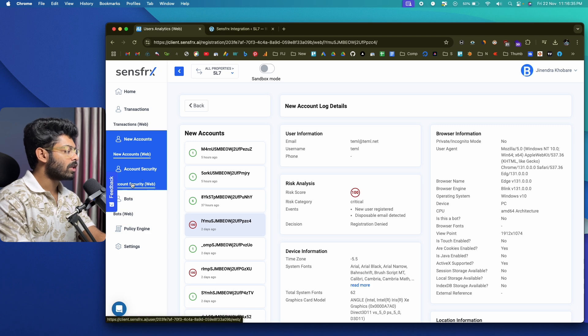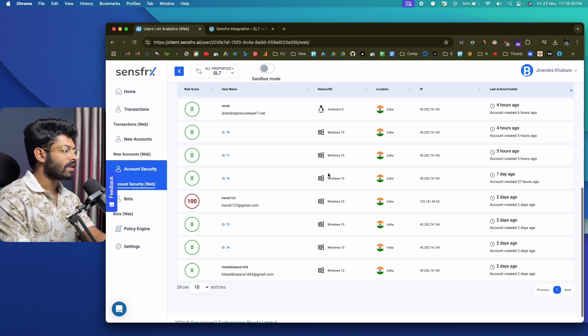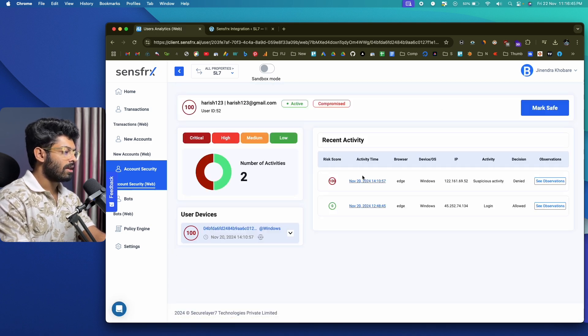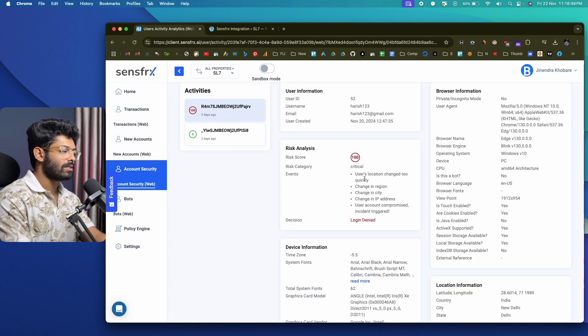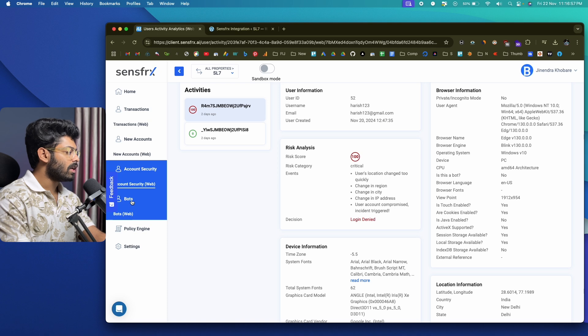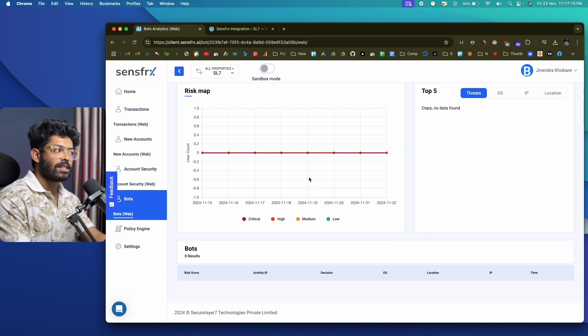You can also go to the 'Account Security' option and view details related to all user account activities. Clicking on one entry — this is the one we saw earlier: user's location changed too quickly, change in region, IP address, city, and the user was denied login. You can also click on the 'Bots' option to view details related to bot activities. If a bot tries to access your website or resources, SenseFRX will block it right away and you can find all those details here.